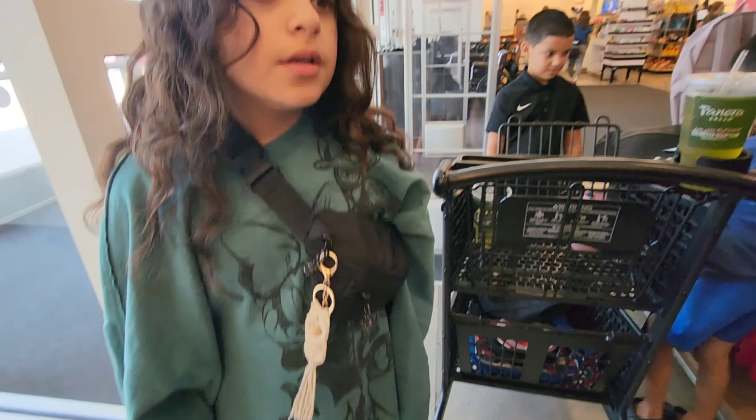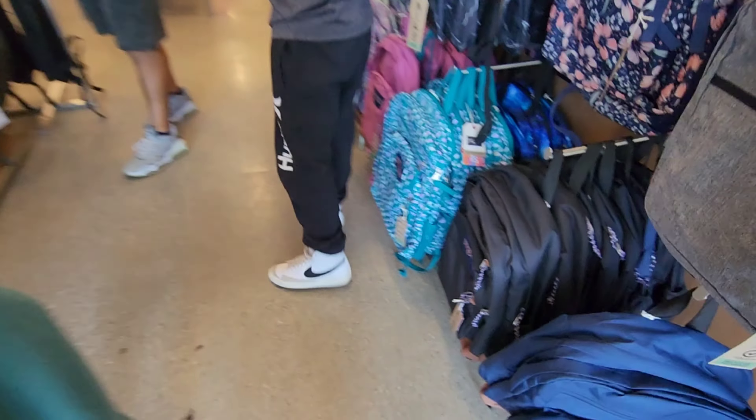I don't know why these Jansport backpacks are so expensive — this one's like $55. They just have more pockets, but this one has pockets too. I guess Bella's gonna get this red one. Actually, let's keep looking.